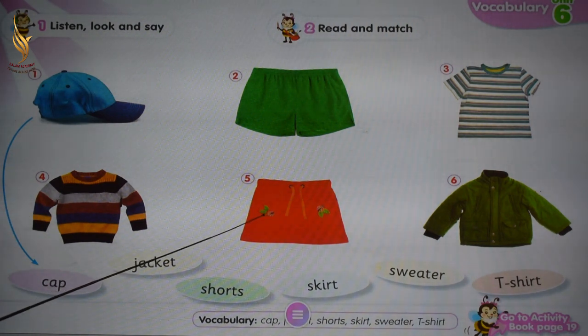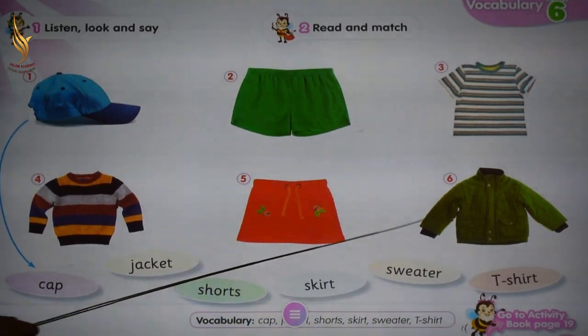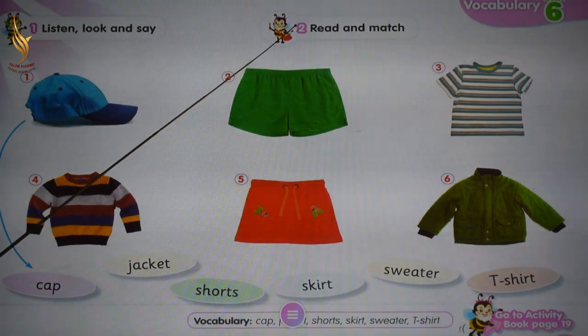Number five: skirt. Number six: jacket. Exercise number two: